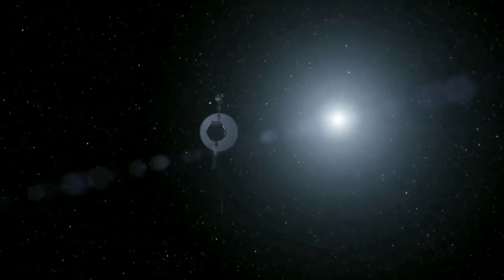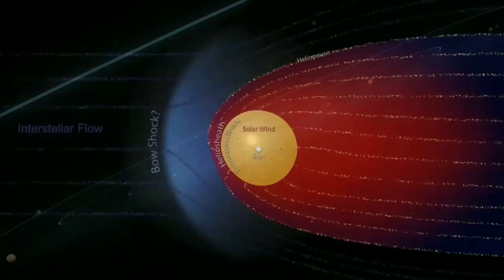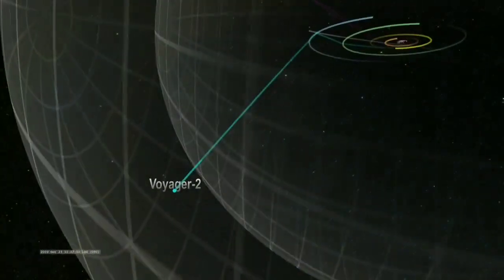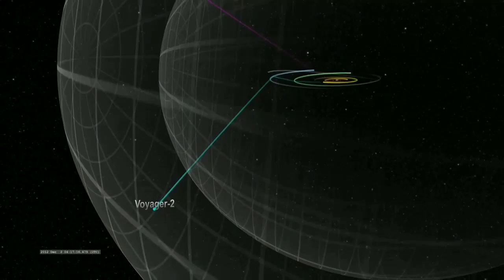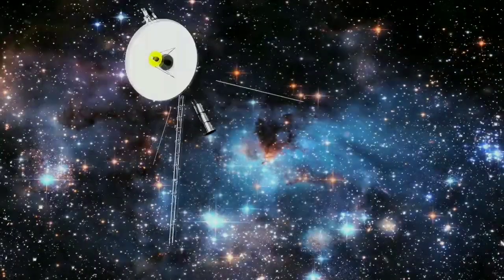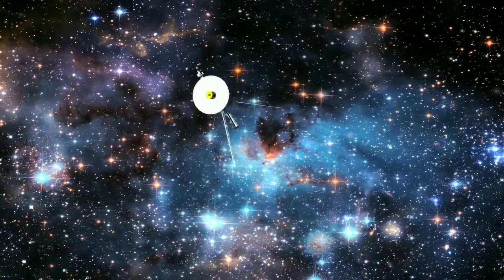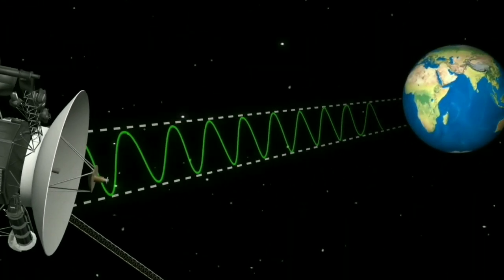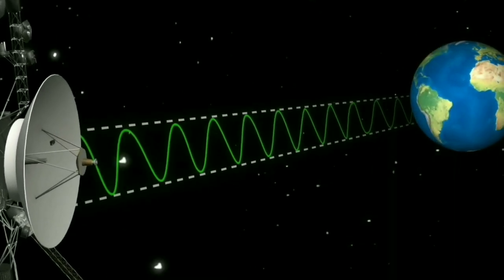On August 25, 2012, it became the first human-made object to cross the heliopause, which marks the boundary at the edge of our solar system. After an epic 46 years of journeying through interstellar space, Voyager 1 encountered a technical glitch on November 14, 2023, which halted the transmission of scientific data back to Earth, leaving scientists and engineers concerned.